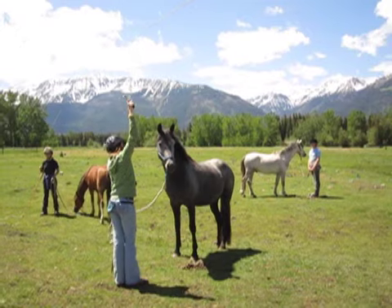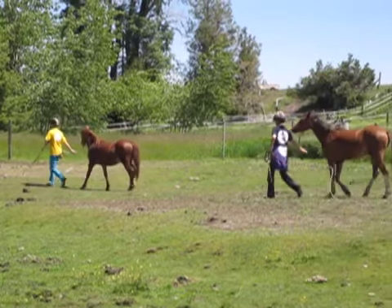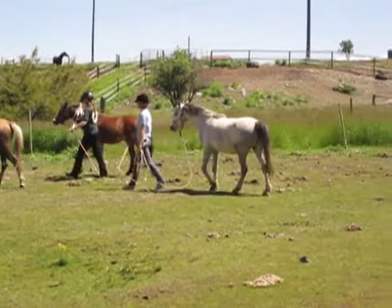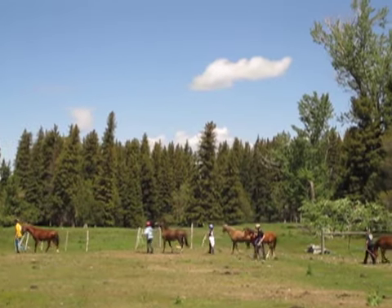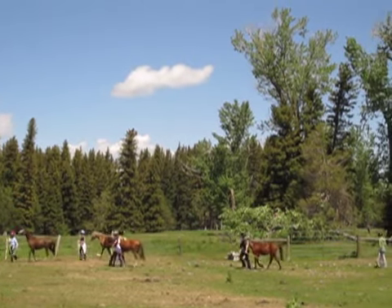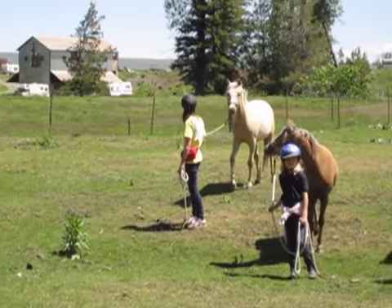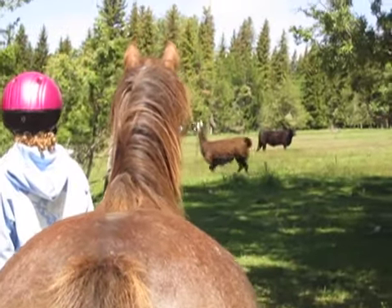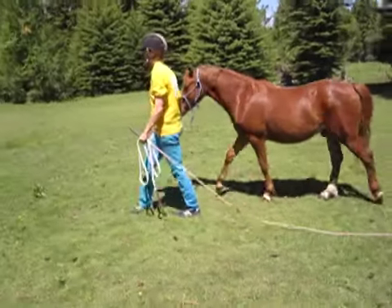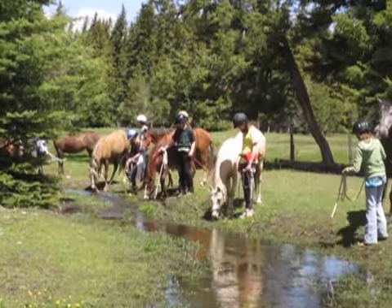After each girl had a basic understanding of the colt she was working with, we set out on our first migration. The goal of the migration was to help the ponies and the kids synchronize with one another without any real confrontation. At first, the kids had to flap their elbows or stomp their feet or swing their rope a little bit to keep the ponies away from them when we encountered something scary, like a llama. But over the course of about 20 to 30 minutes, we were able to use the natural terrain to help the ponies learn how to position themselves in relation to the kids.